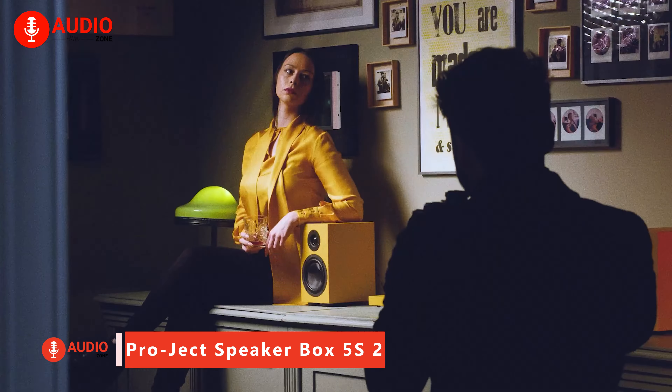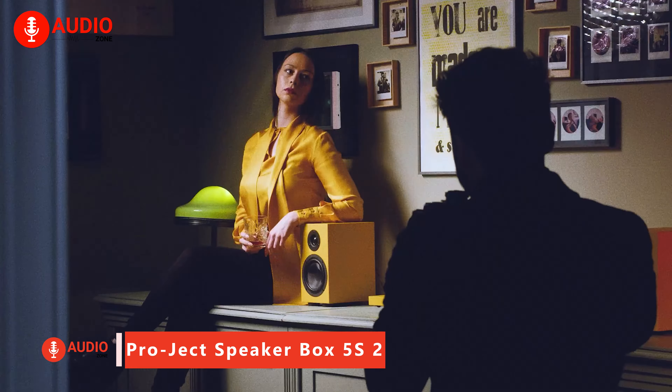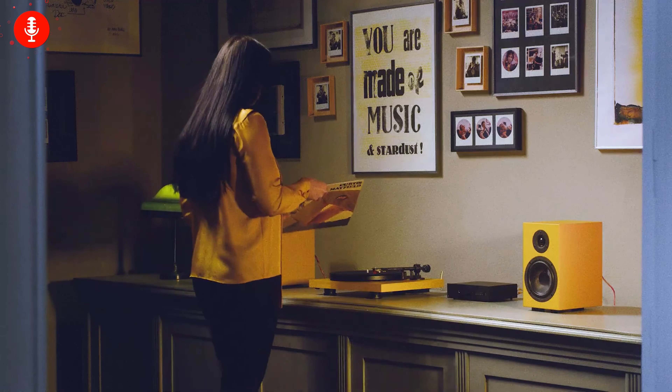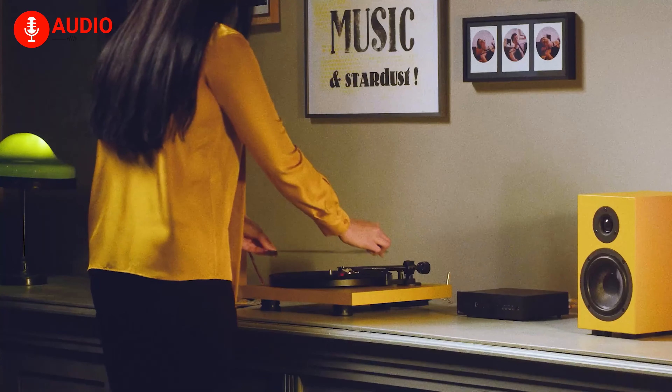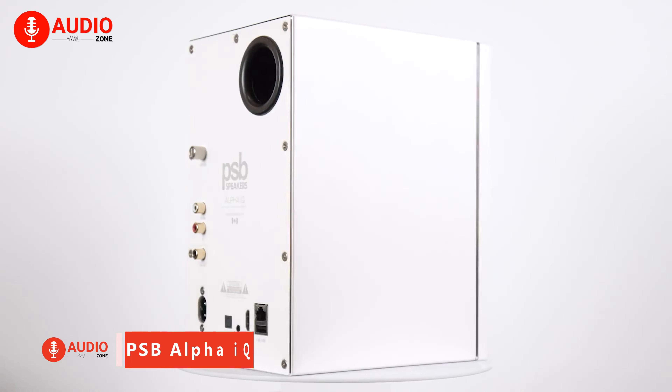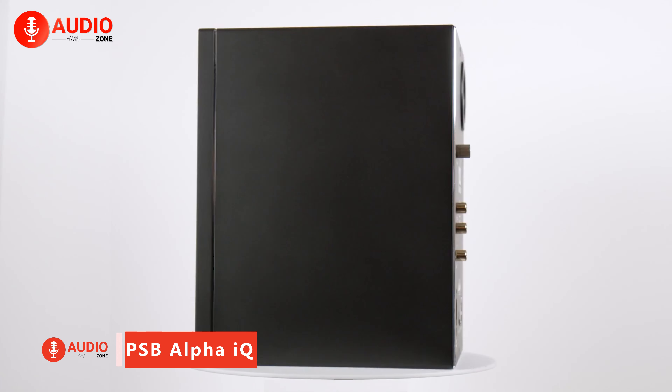Delivering rich, detailed sound in a compact form factor, PROJEKT's Speakerbox 5S II monitor speakers are an impressive choice for space-conscious music lovers. Featuring a bass reflex design and silk-domed tweeters for smooth, accurate response across 55Hz to 20kHz, they can fill a desktop or small room with dynamic stereo imaging at reasonable volume levels, priced under $400 per pair. These shielded speakers make an attractive option for beginners seeking high fidelity in a portable package.